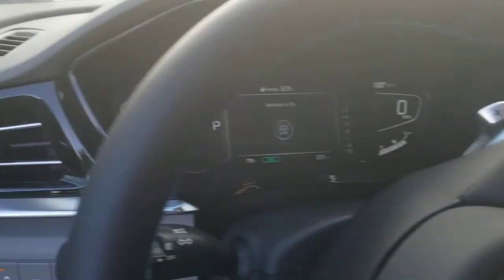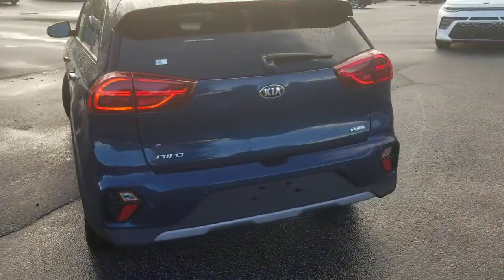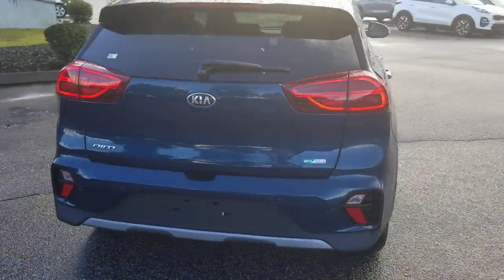Gloss black trim all throughout the front, and LED lights front and back.